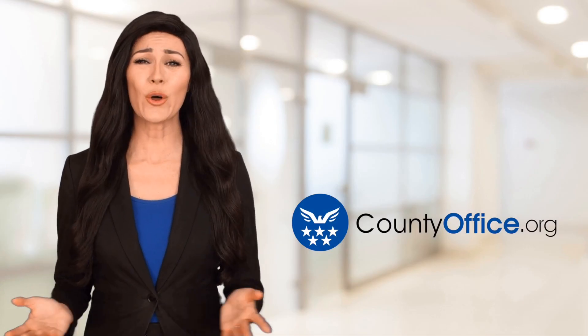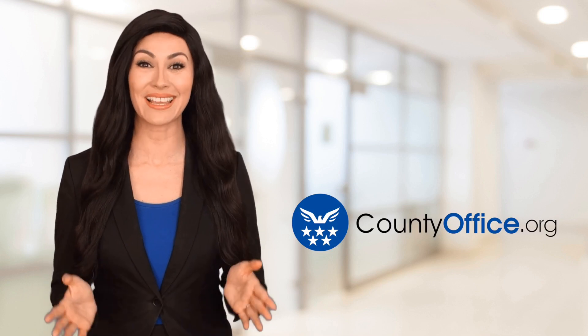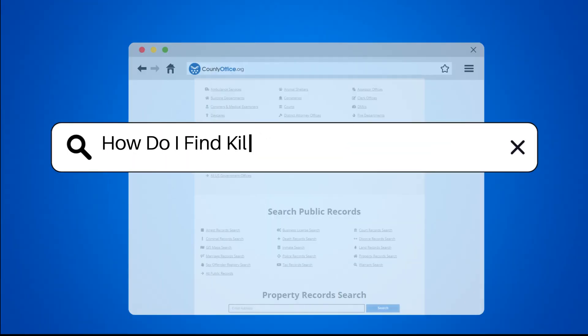Welcome to County Office, your ultimate guide to local government services and public records. Let's get started. How do I find Killeen, Texas property records?